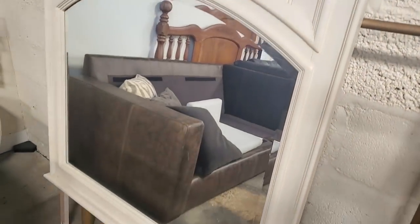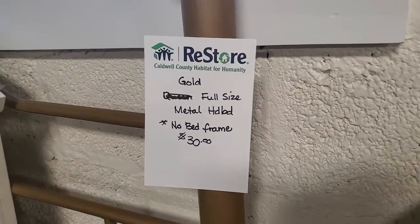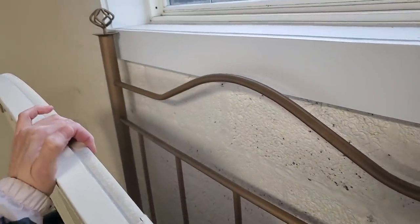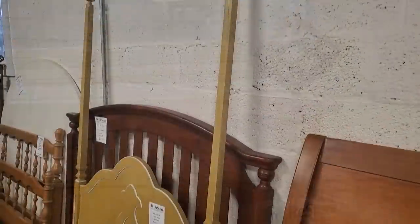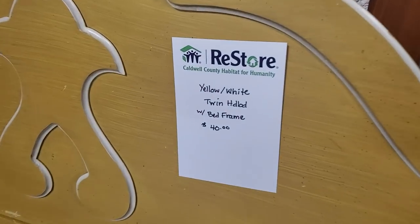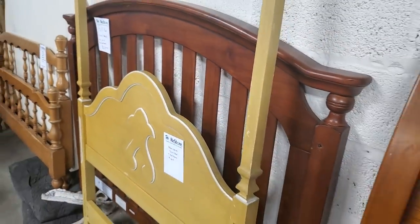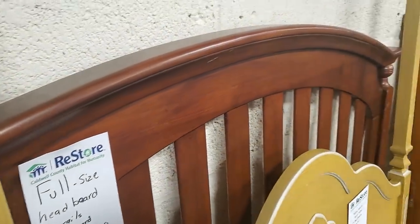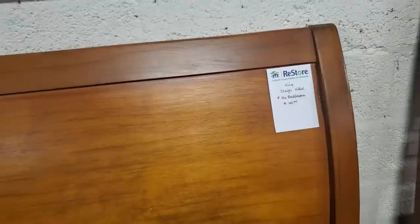Look at this mirror — I loved this mirror, $20. Beautiful mirror. They had tons of bed frames — this one was $30, a full metal headboard. And look at this — a yellow and white twin headboard with the frame for $40. I thought that was one of the prettiest beds they had. Here's a full-size headboard for $25 — no rails, no frame, but that would make a beautiful headboard. And then a king sleigh bed headboard for $40. I thought that was really pretty.